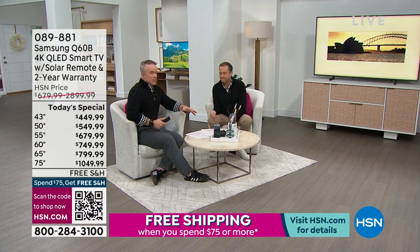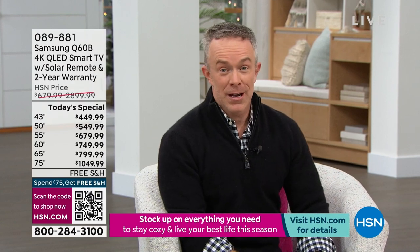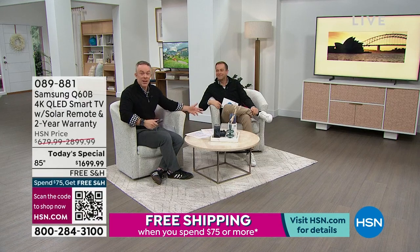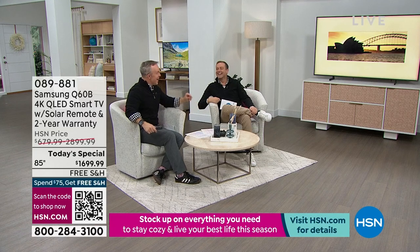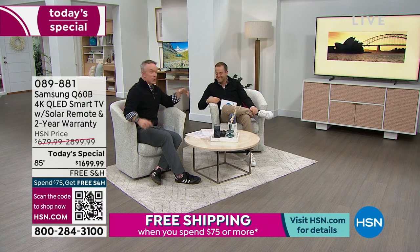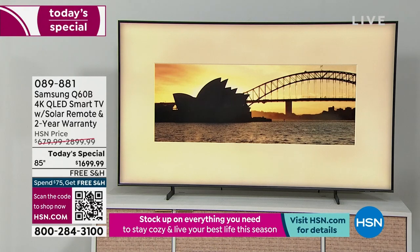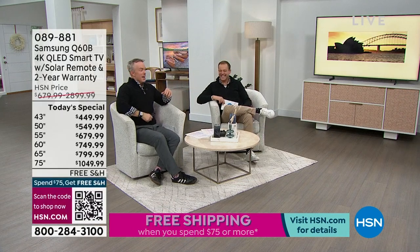When you buy a TV like this, you have it for many years — it's money well spent. If you can invest in a number one brand with all these features, you enjoy it all the time. We actually had closed captioning on over the holidays because we couldn't hear the TV over everybody talking. So you want a big beautiful screen. Samsung has ambient mode — I've turned the TV off because company's coming over.